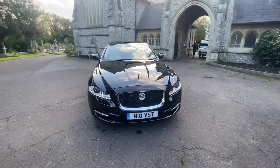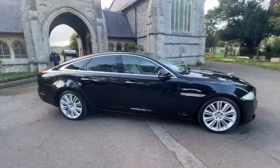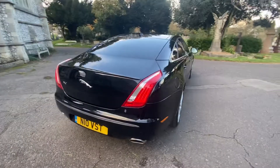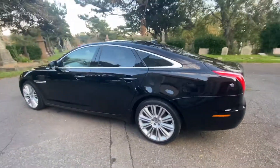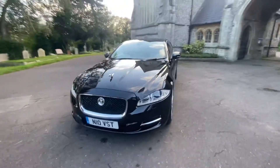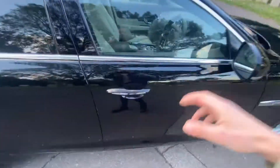Here we have a superb example of a Jaguar XJ, a 2011 car, comes with full and up-to-date service history having nine services in total, mostly being Jaguar main dealer. Recently serviced under 2,000 miles ago and benefits from cam belt and water pump replacement in 2020. Also comes with new MOT, all advisories being done. This is a top-spec Jag XJ, done 100,000 miles, benefits from six months warranty included, and finance options are available.